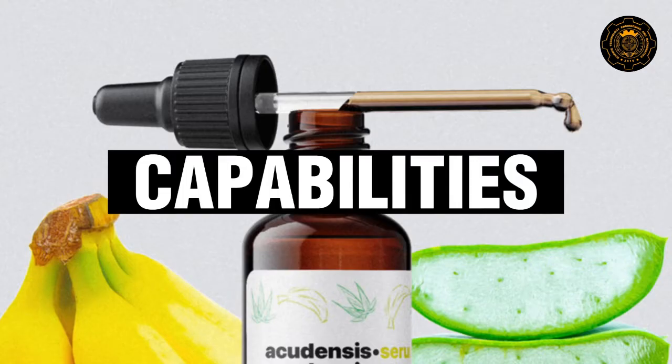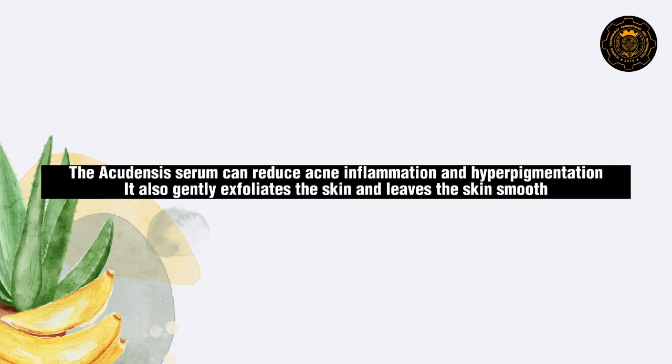Product capabilities. The Acudensis serum can reduce acne inflammation and hyperpigmentation. It also gently exfoliates the skin and leaves the skin smooth.